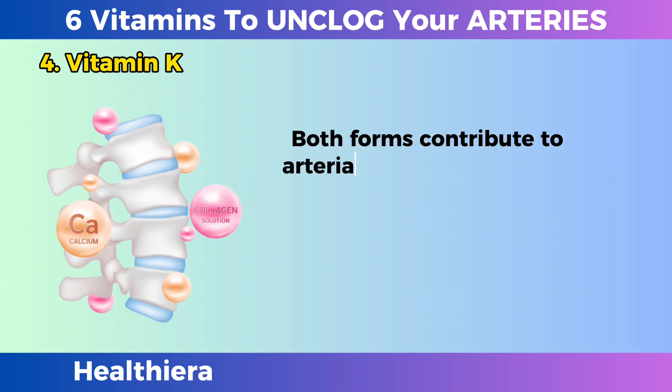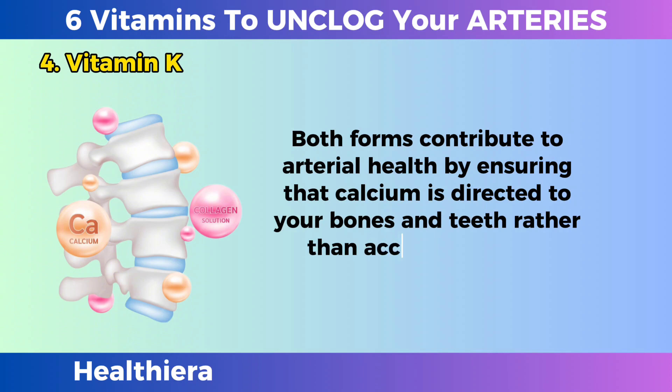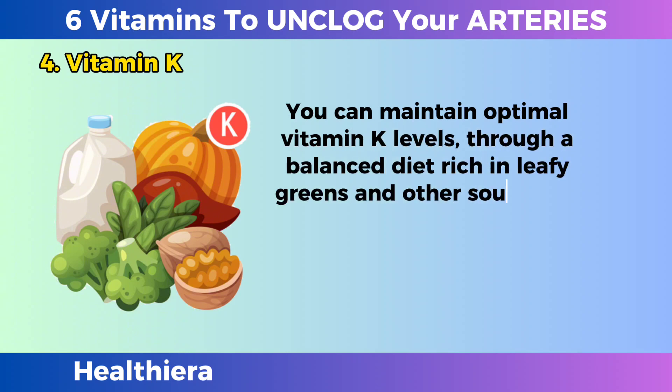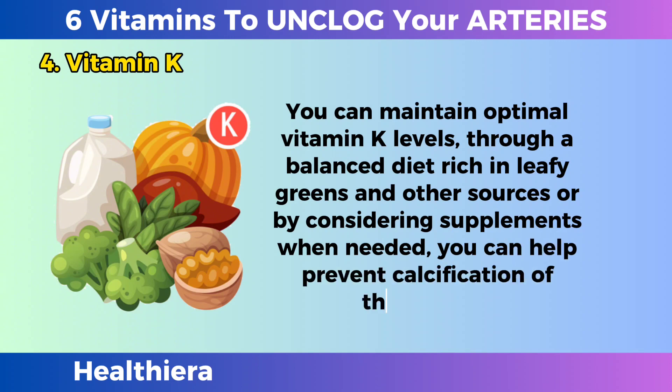Both forms contribute to arterial health by ensuring that calcium is directed to your bones and teeth rather than accumulating on arterial walls. You can maintain optimal vitamin K levels through a balanced diet rich in leafy greens and other sources, or by considering supplements when needed, to help prevent calcification of the arteries.